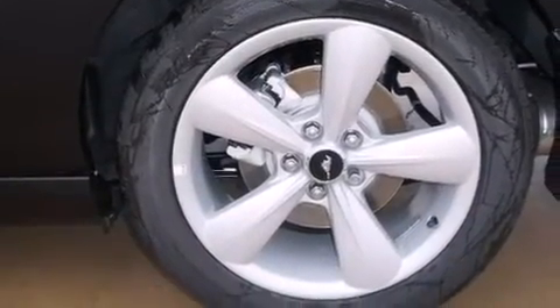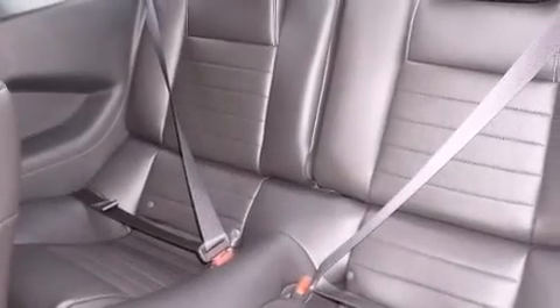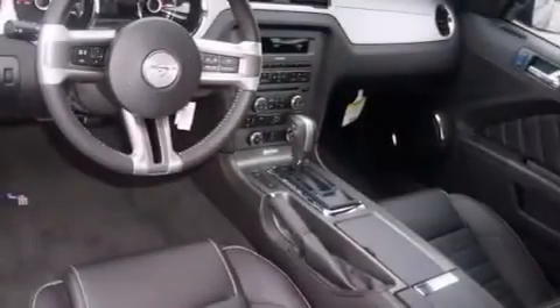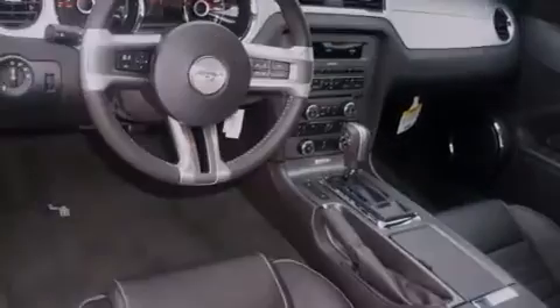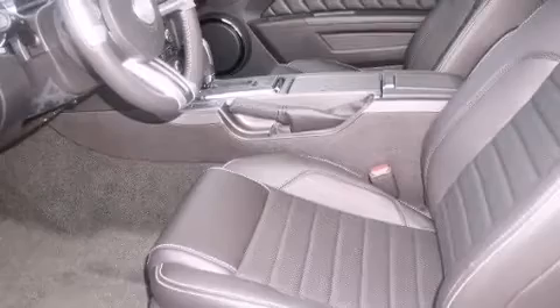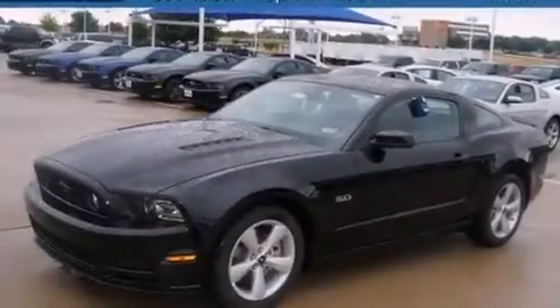The following features are also included: a pass-through rear seat, cruise control, full power accessories, a CD player, a leather-wrapped steering wheel, an illuminated driver's side vanity mirror, a passenger side airbag, four wheel disc brakes with ABS, a keyless entry system, and air conditioning.